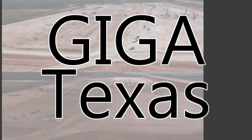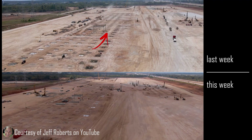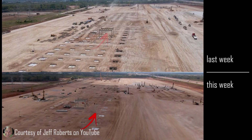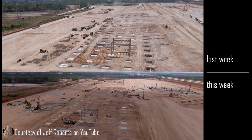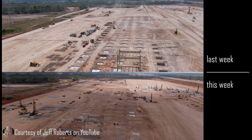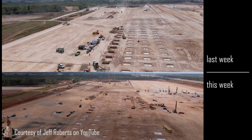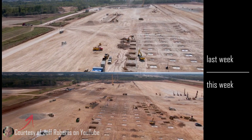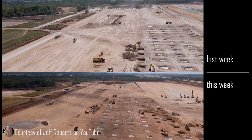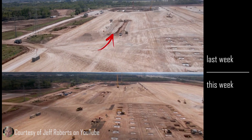Giga Texas — this is where the excitement is this week. Last week you could see there were a lot of footers in place. This week the holes have been replaced with concrete and the number of footers has expanded. You can also see a new dugout trench and additional gravel brought in for geopier work. The small trench that they had dug is now a substantial trench, for what purpose we do not yet know.